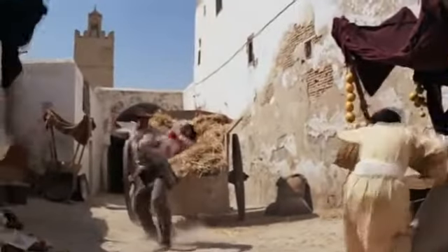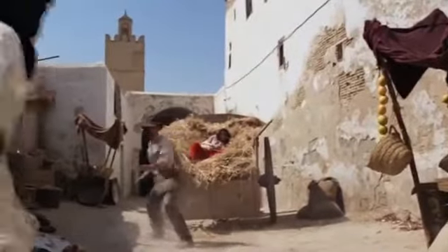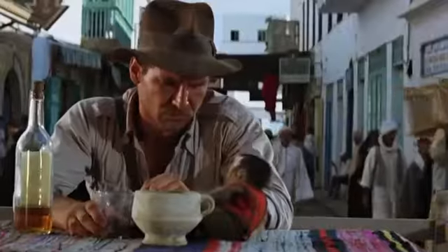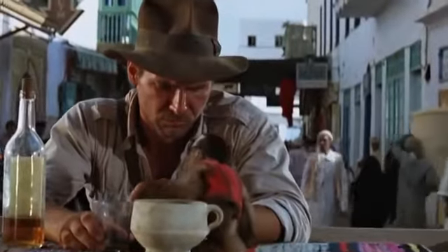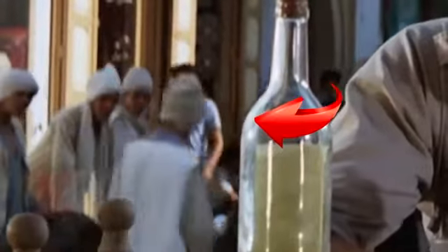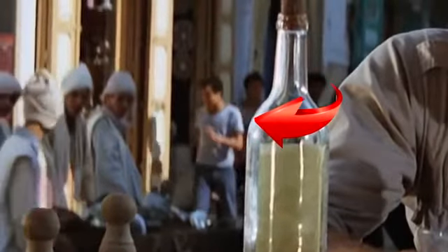In the movie Indiana Jones: Raiders of the Lost Ark, the action takes place in the 1930s. Here Indiana Jones is sitting in the city of Cairo with a monkey, and in the background is a guy in jeans and a t-shirt — an unusual style for Egypt of the 1930s.